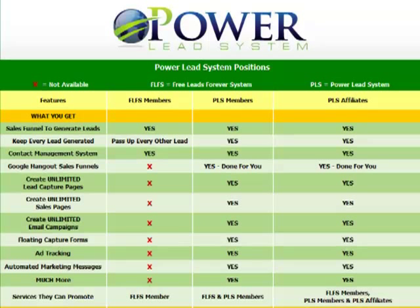In this brief video, I'm going to give you an overview of the different positions within the Power Lead System — what exactly you get, what kind of income you can earn, how much it is, etc. So let's get started.